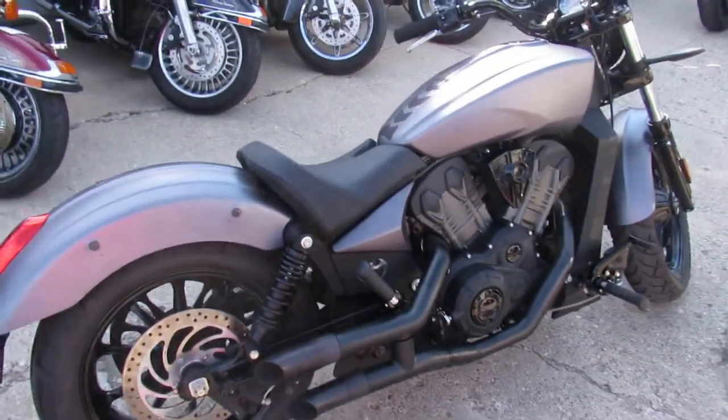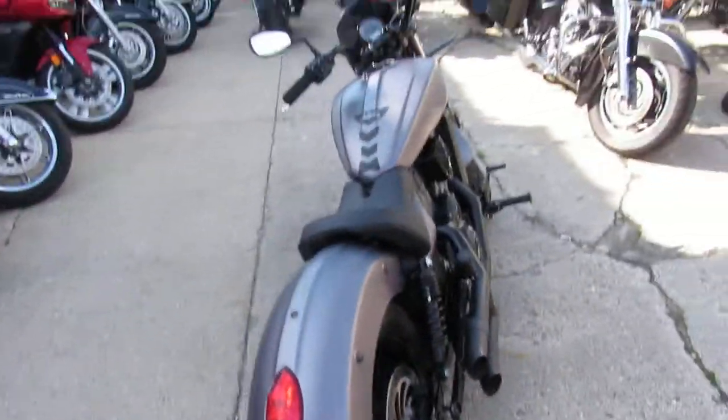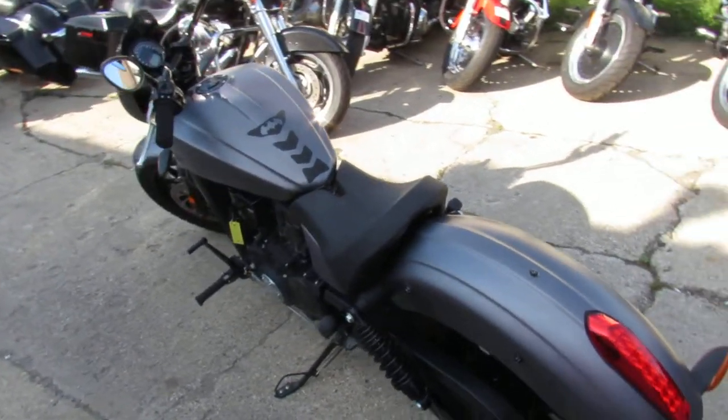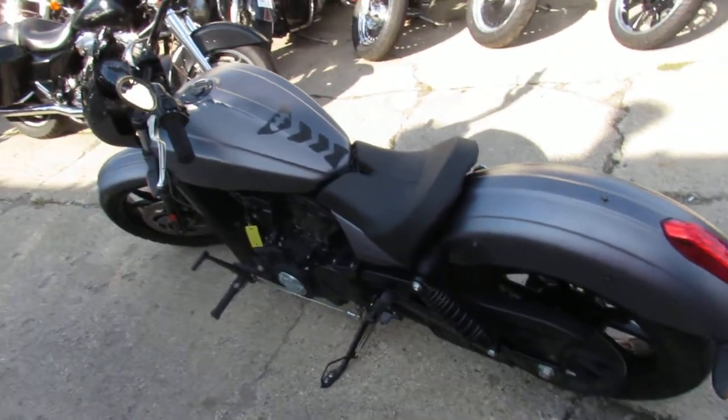Great bike for only $79.99. You can buy this one with confidence, guys. Won't be here long. Guaranteed financing. Leasing programs available. Call today and you can ride today. ApprovalPowerSports.com.